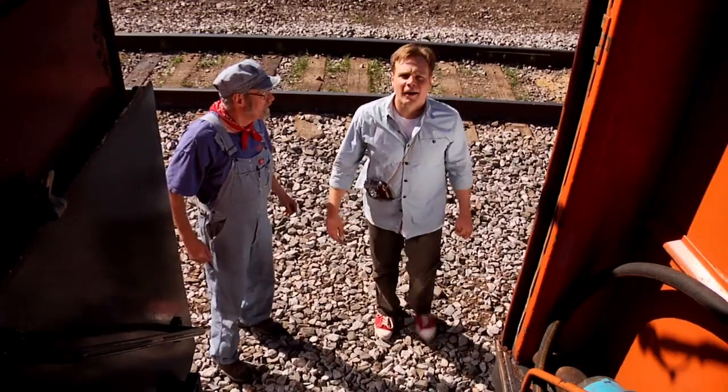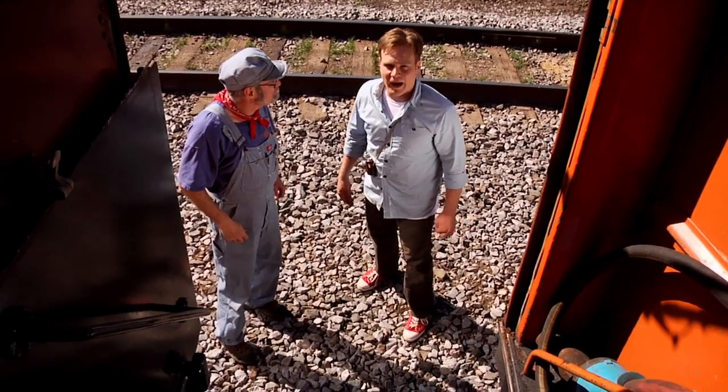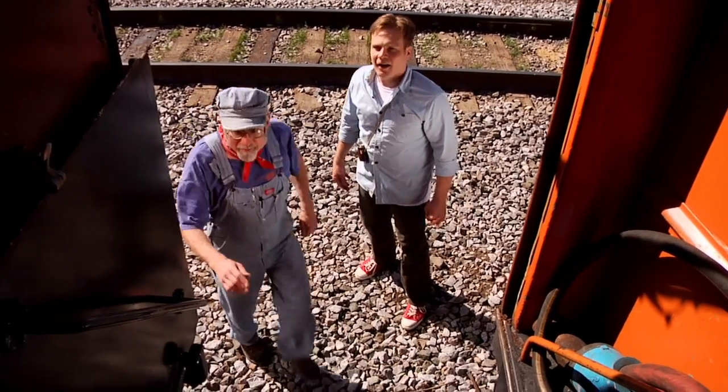Whoa! Want to go for a ride? We get to ride this thing? You bet! Come on! Okay!